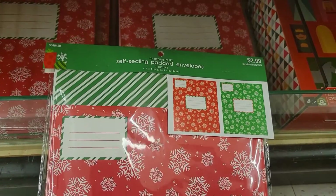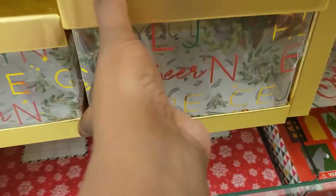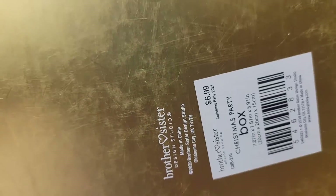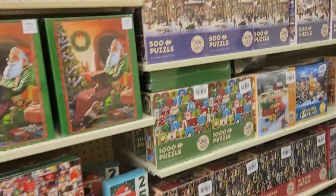What is this? Oh, padded envelopes for $2.99 — 75% off of that. There's a Christmas box, and she's gonna finish breaking the rest. $6.99, 75% off of that. You got Christmas puzzles too.